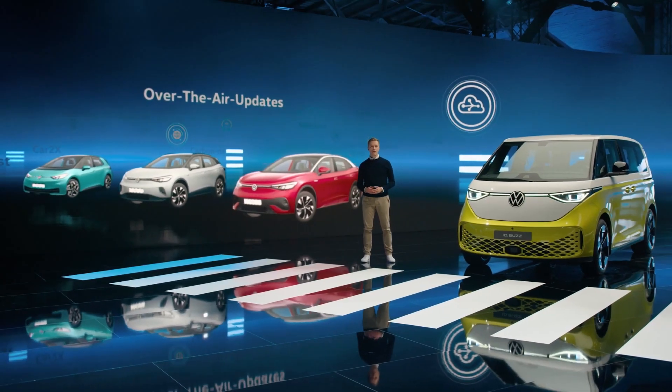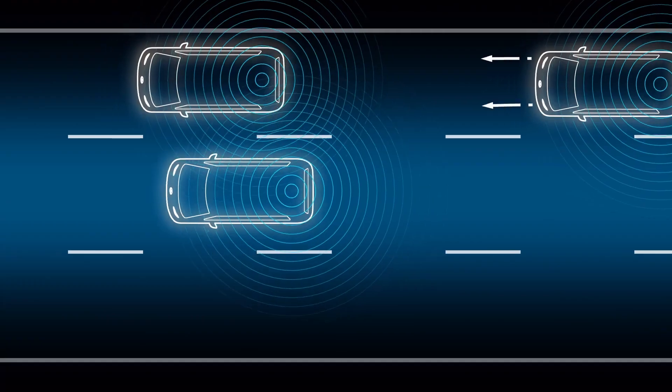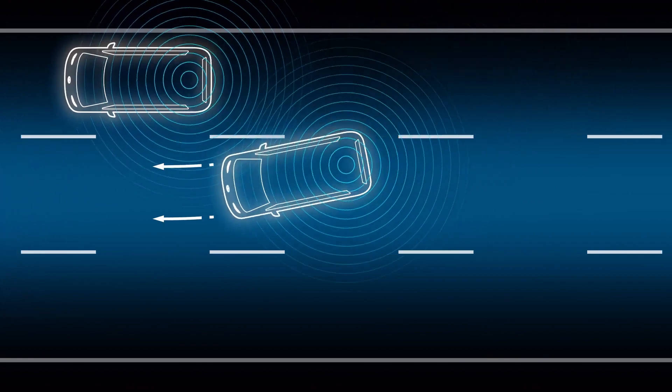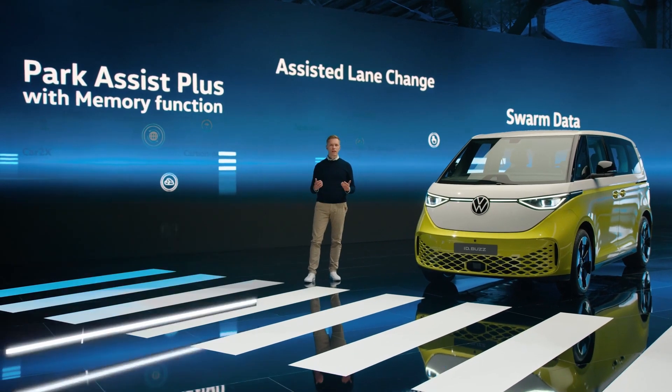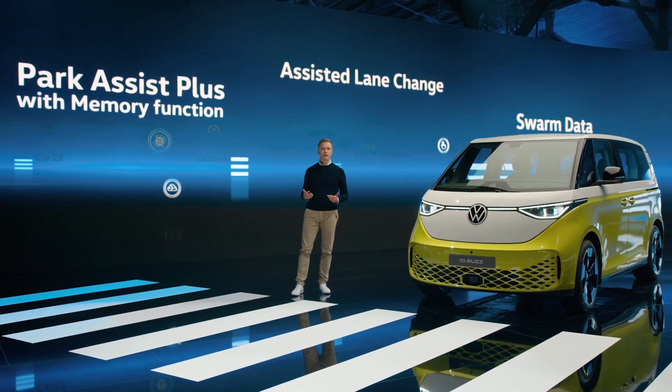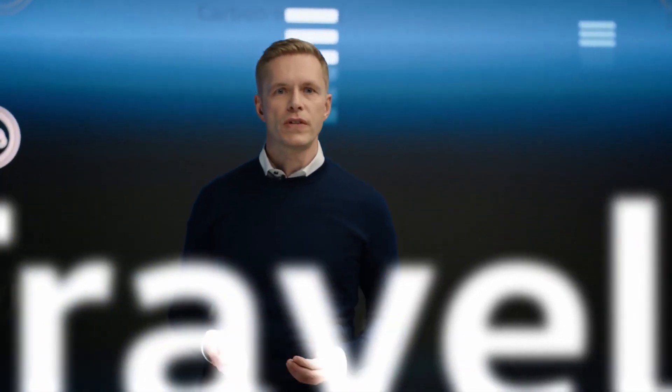The ID.Bus features even more innovative connected technologies like actively assisted lane changing and the new train parking. Both of these systems offer our customers additional comfort in a vehicle of this size. The latest version of Travel Assist uses swarm data to enhance road safety with driving information gathered from other vehicles that have been using this road before, which can help keep the vehicle in the lane on roads with no lane markings.